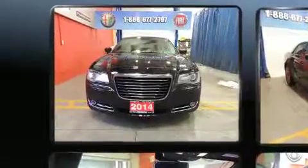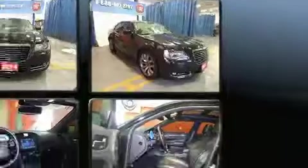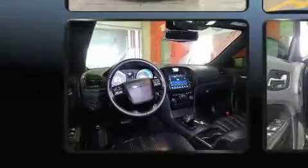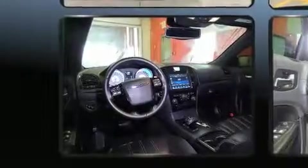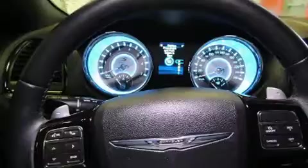Chrysler infused the interior with top-shelf amenities such as one-touch window functionality, power front seats, speed sensitive wipers, an automatic dimming rear-view mirror, remote keyless entry, and much more. Features such as automatic climate control and leather upholstery prove that economical transportation does not need to be sparsely equipped.